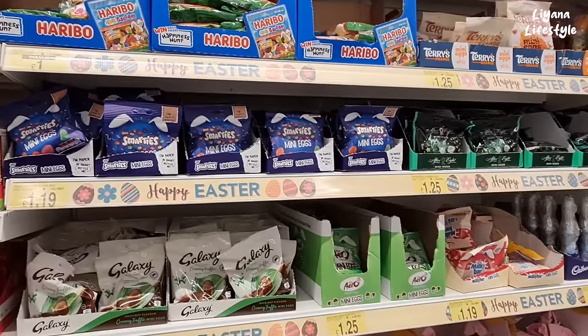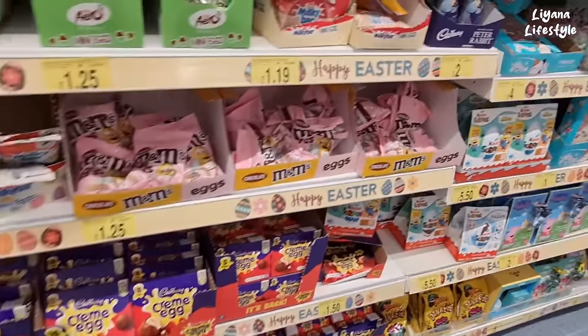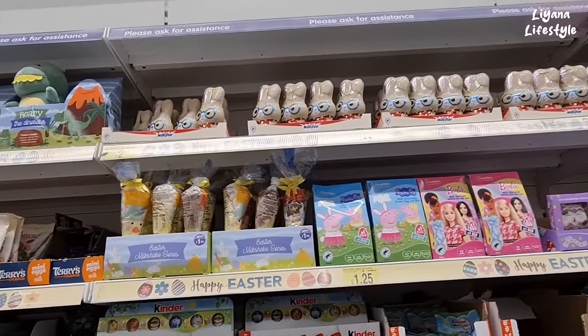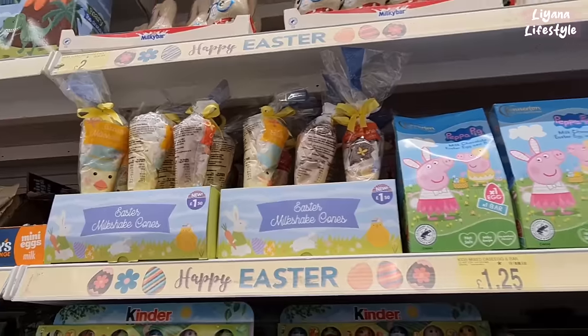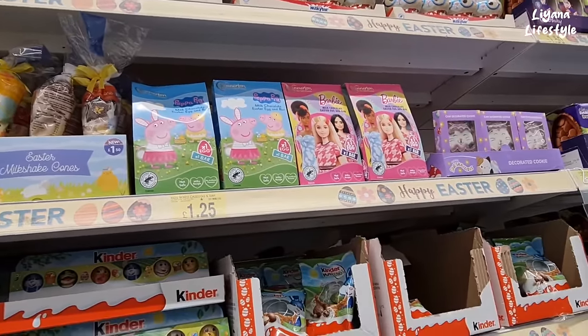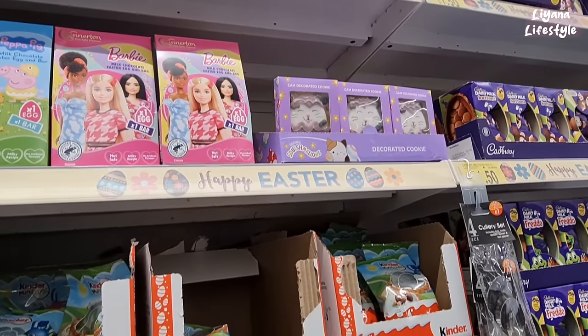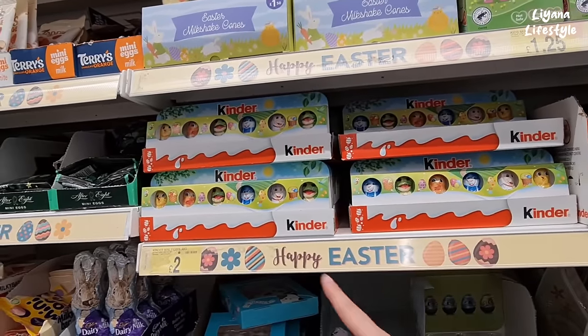And then all of the sweets. We've got M&Ms as well. We've got Milky Bar in rabbits at the top. And some cones here, filled with lots of goodies for £1.50. They also have Peppa Pig and Barbie at £1.25, and Squishmallows. These are decorated cookies. They've got Kinder — £2.00 for all of that.